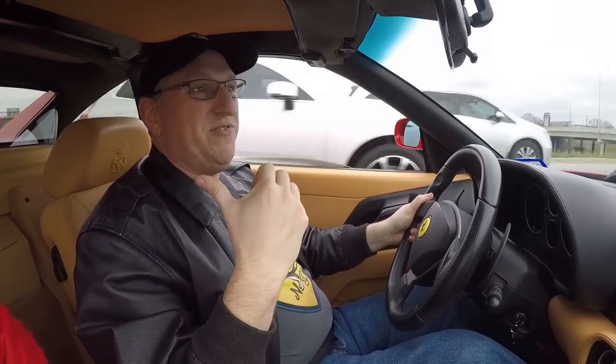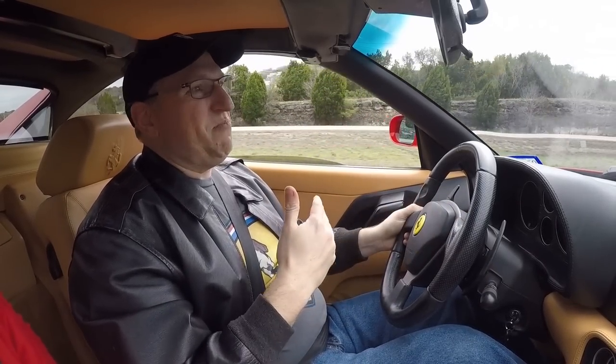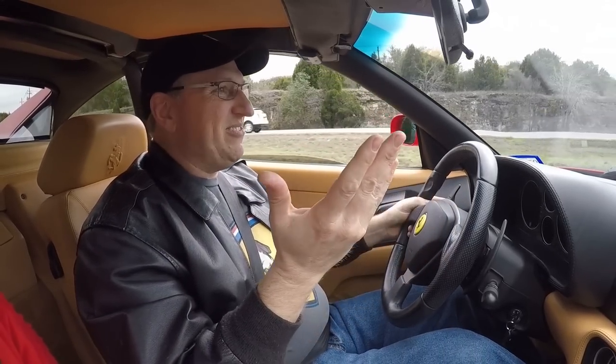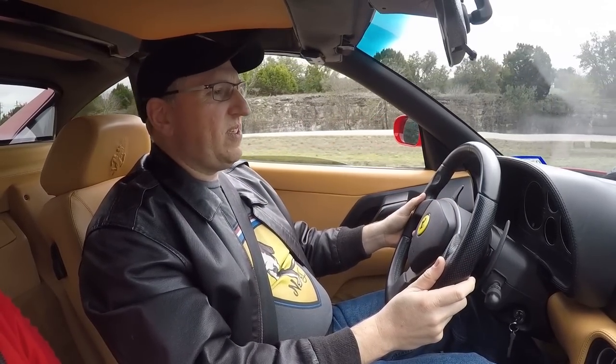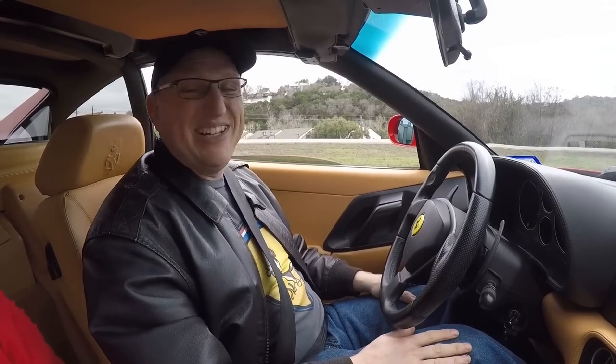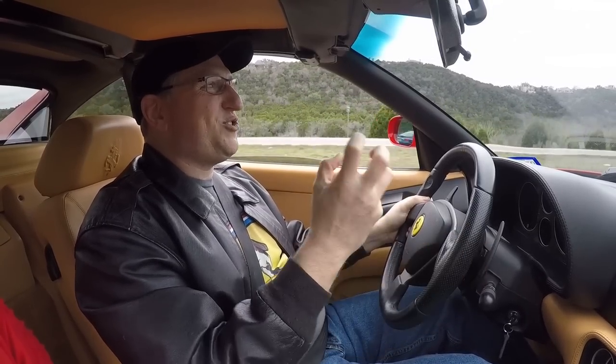Visibility is excellent — changing lanes and you can see everything. The rear window is very large, and forward visibility is perfect just like most mid-engine Ferraris. They decide to take it past Jeff's house to a gas station to fill up, giving them an excuse to drive it even more.